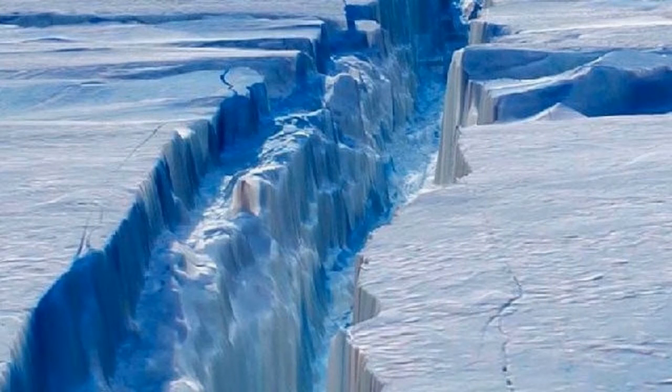A massive crack in one of Antarctica's largest ice shelves is very close to breaking point, and when it fractures it will create an iceberg bigger than Kangaroo Island. The Larson Sea ice shelf is located on the Antarctic Peninsula, which juts out towards South America. A large fracture, which has been growing across the ice sheet for decades, has recently started to accelerate, said Sue Cook, a glaciologist from the Antarctic Climate and Ecosystems Cooperative Research Centre.